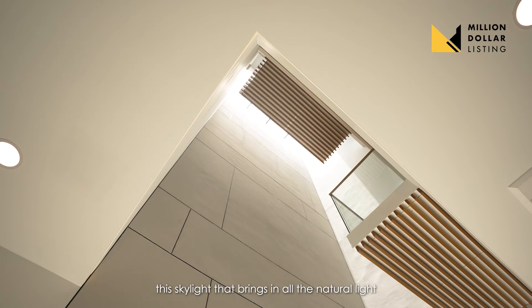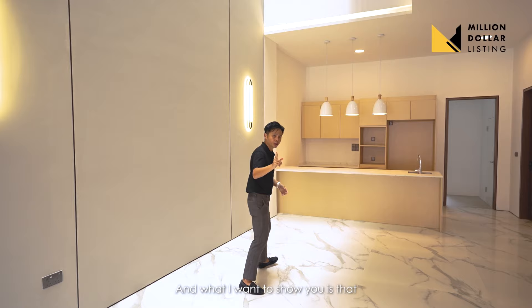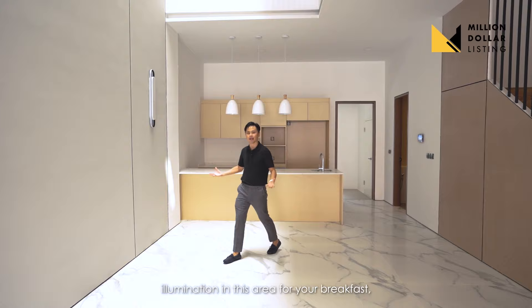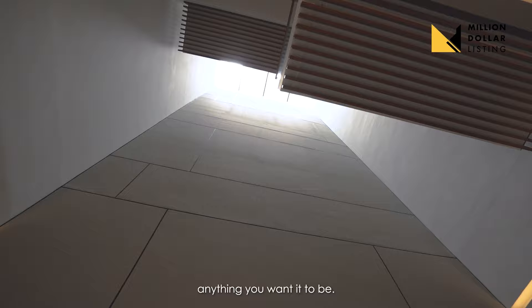The main highlight of this house is the skylight that brings in all the natural light to the dining area. This is where your 10-to-12-seater table is. Even when I switch off the lights, there is still ample illumination in this area for breakfast or dinner. There's lots of possibility with this close-to-12-meter high double — or triple — volume garden wall feature wall, whatever you want it to be.